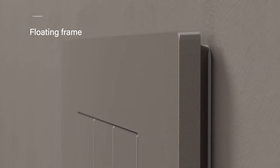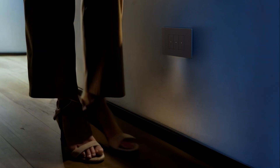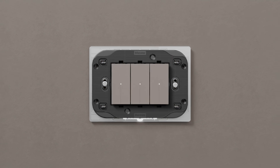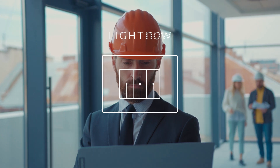The protective shell protects the devices during decorating activities, and the floating frame effectively hides wall defects and misalignments. The optional lighting frame is ideal for hallways or entrances, internal staircases, children's bedrooms, and terraces. LightNow is the premium accessible solution that combines sustainable design and technology to light up your world.